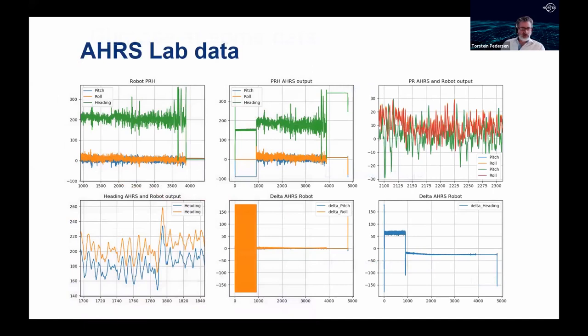AHRS laboratory data is also shown, with the sensor placed on a robotic arm programmed with data collected from a surface buoy — including heading, pitch, and roll — to simulate the motions the sensor will experience in actual deployment conditions.